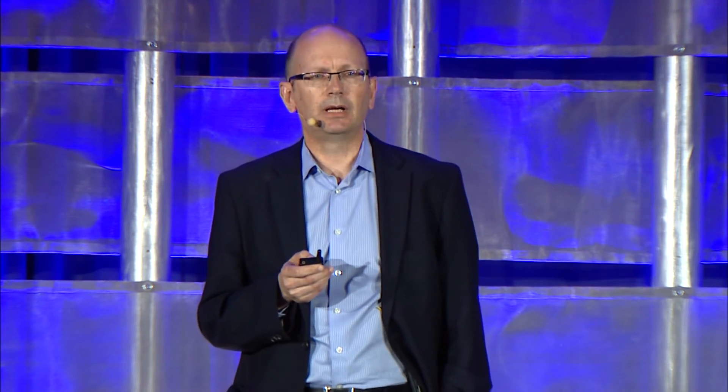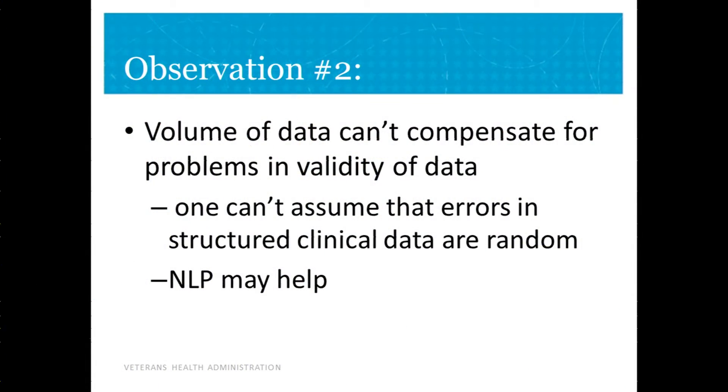They developed an NLP algorithm to mine those text notes and applied it to 1.5 million notes accompanying patients with upper respiratory infection. They were able to capture 50,000 more prescriptions. This is observation two: volume of data can't compensate for problems in the validity of the data, and you can't assume that the errors will be random. NLP can help you with that problem.